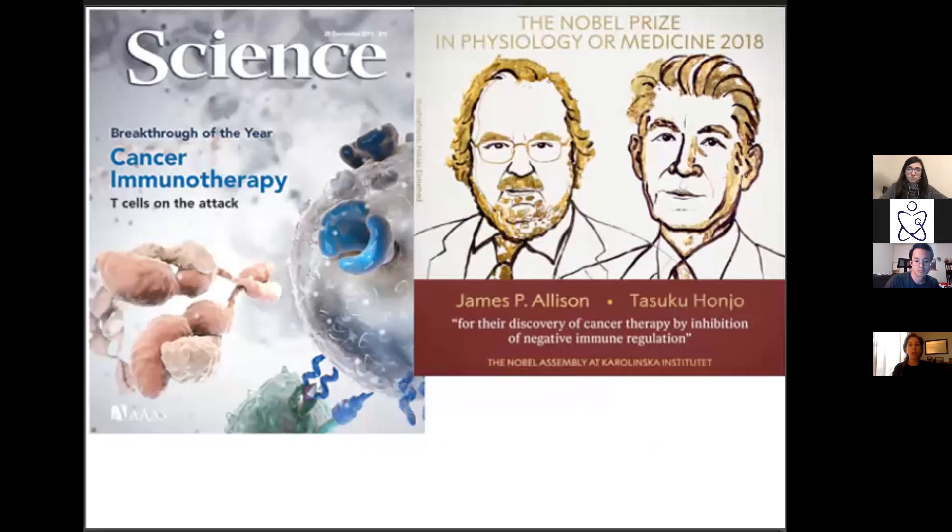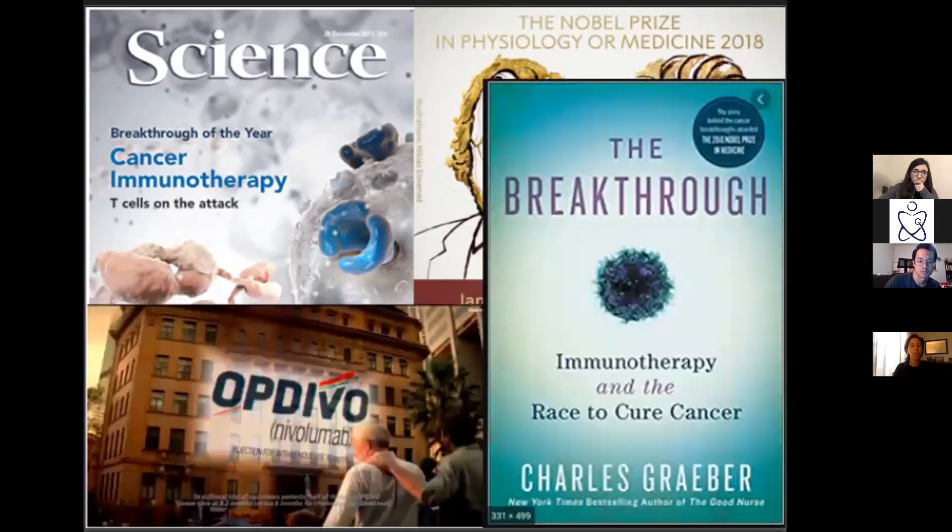Checkpoint inhibitors are huge. The first trials came out with PD1 inhibitors in 2012 in Science. They were the breakthrough of the year in 2014. Jim Allison and Dr. Honjo — who found CTLA4 and PD1 respectively — got the Nobel Prize in Medicine in 2018. Everyone is very pumped about these agents; you've probably seen a lot of ads on television.